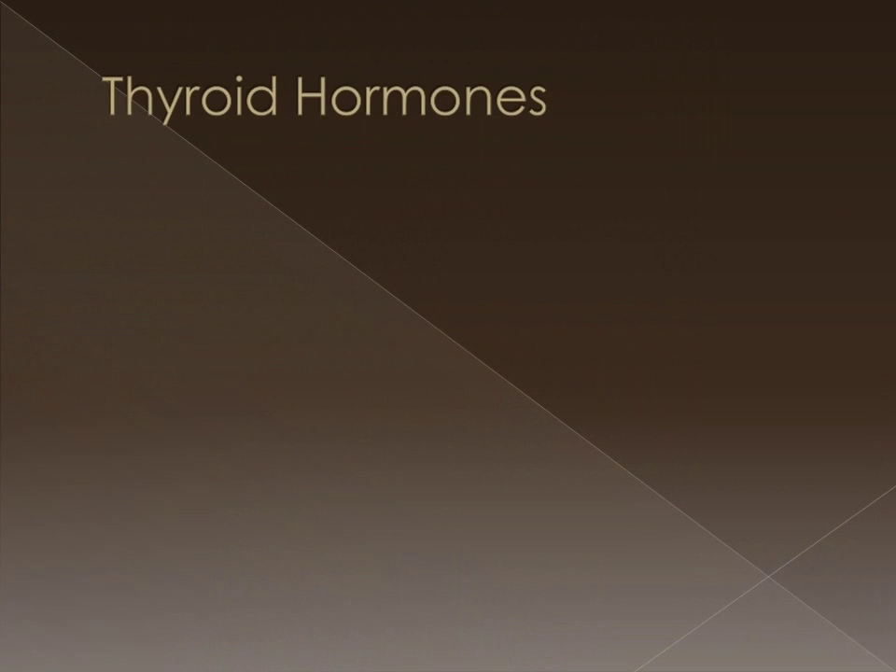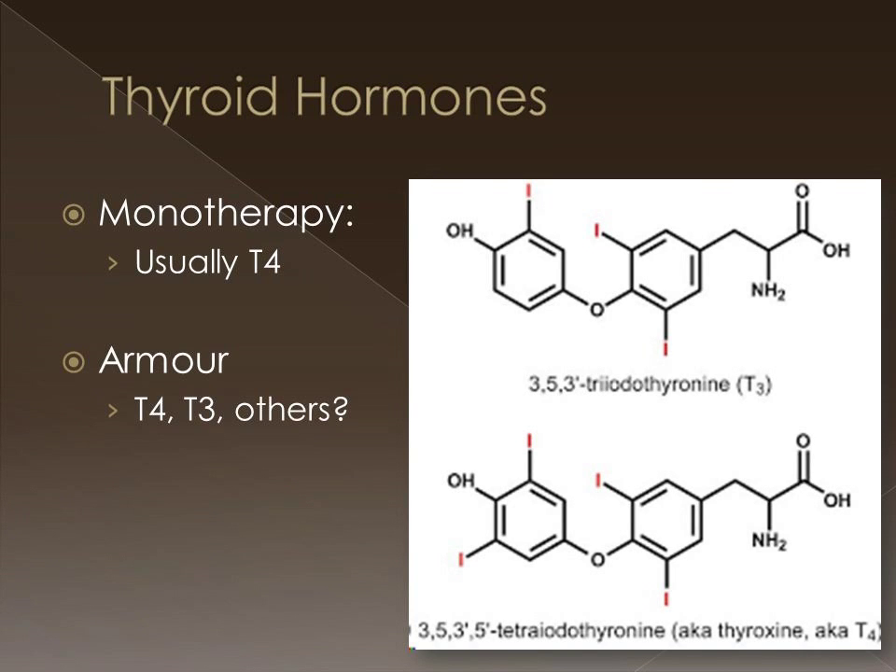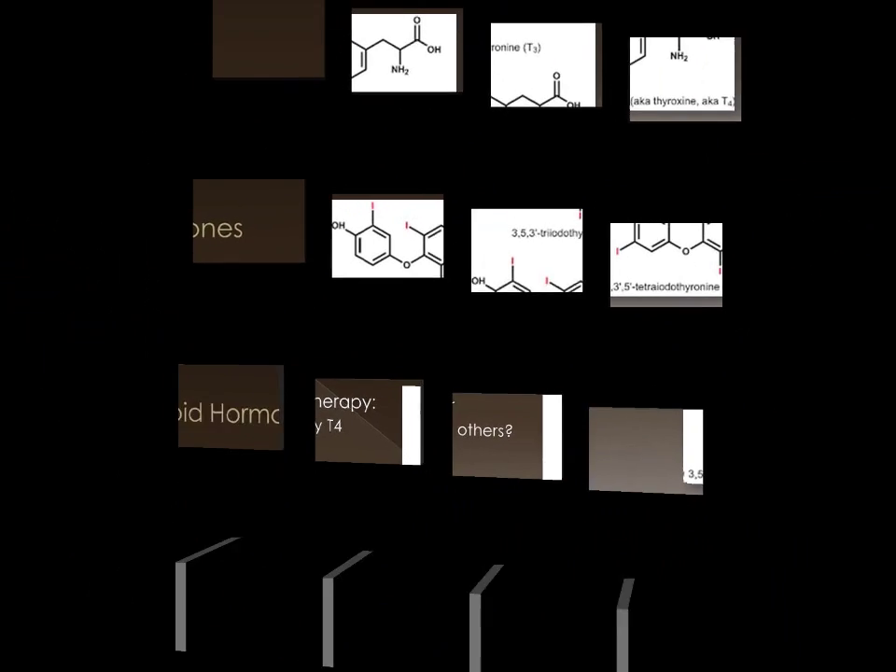The thyroid hormones we're talking about in Armour therapy are T4 thyroxine, or tetraiodothyronine. And since Armour is a desiccated thyroid extract, it contains T4 as well as T3 triiodothyronine, as well as other metabolites and constituents.